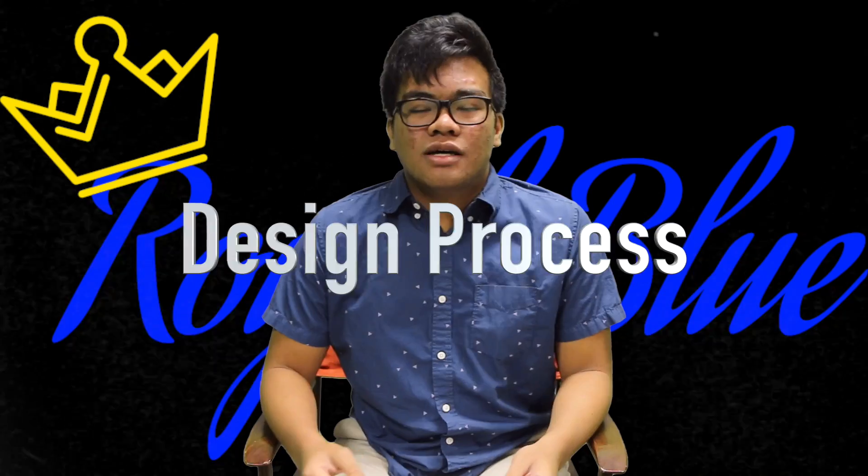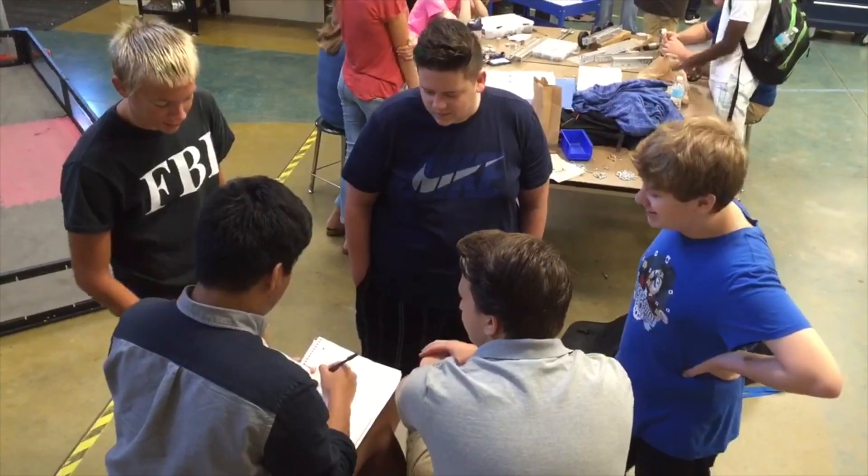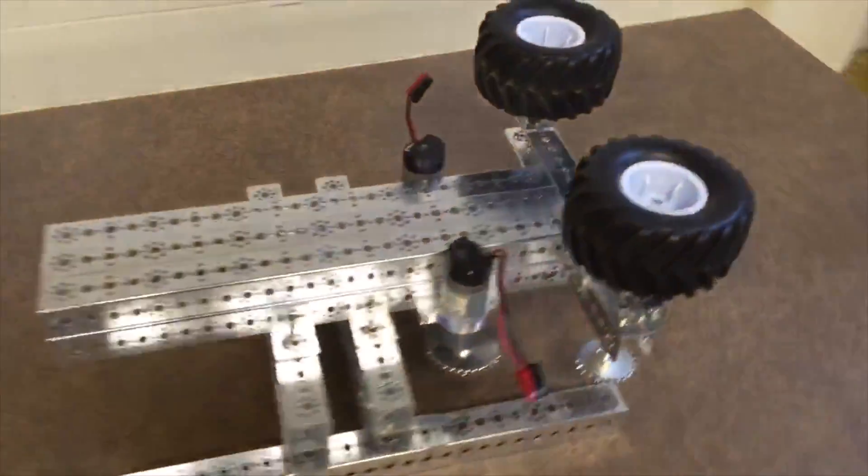Design process. Our design process is quite simple. We all agreed upon the most efficient way of scoring through team meetings. We also went through a wheel shooter design before we arrived at our final flicker design.